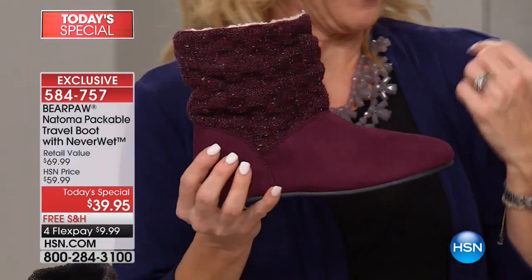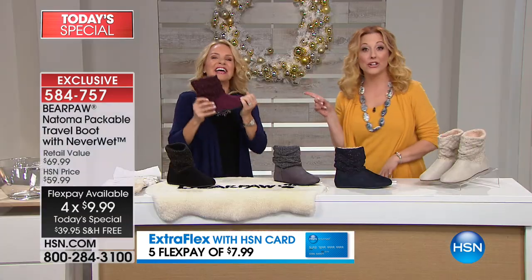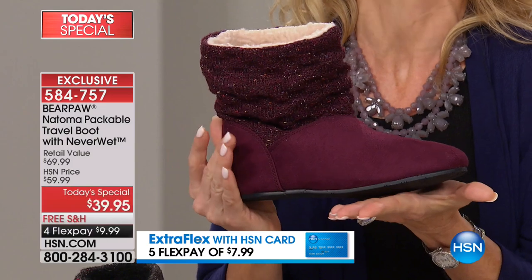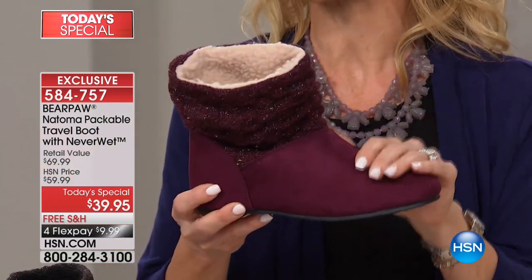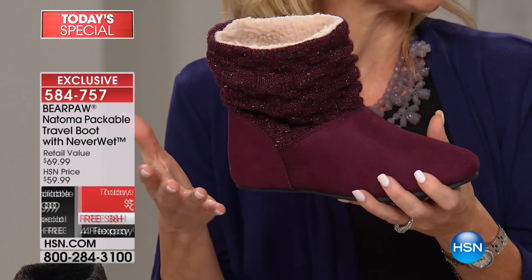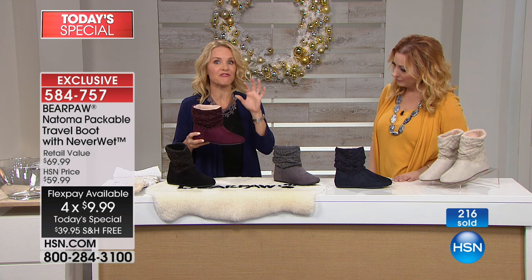For all of you planning to travel, this is the perfect boot. It weighs about four ounces, so they're super light — great for travel. They're also wonderful for commuters, whether you're going from the car to the train, you walk to work, ride your bike, or fly a lot. Sizes run six through eleven. Half sizes go up — I'm a seven and a half, so I would do an eight.